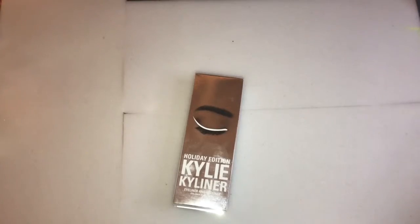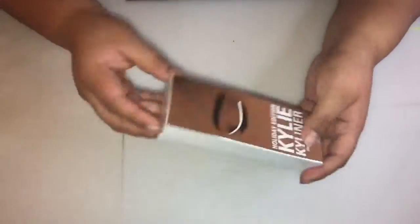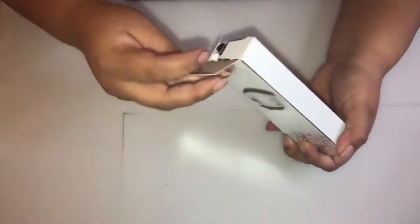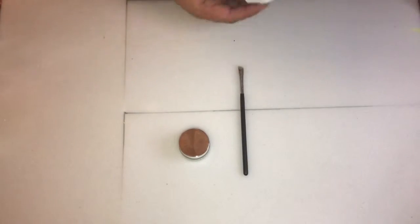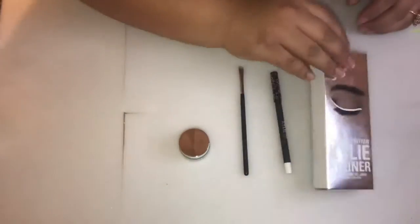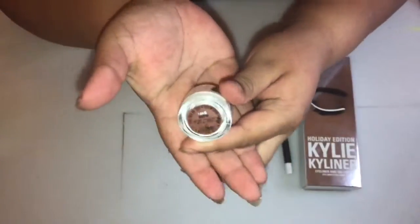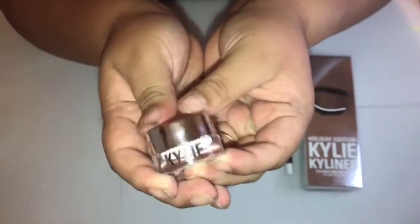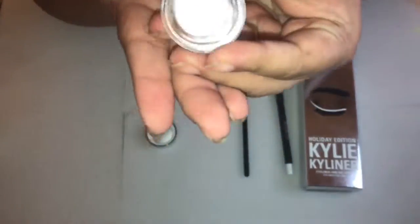Next is the Kyliner kit in Snow. The gel liner is so creamy and the pencil eyeliner is so creamy as well. The gel liner dries really fast and does not smudge at all. The only thing I didn't like about the kit — the whole collection — was the eyeliner brush. I think they could have done so much better on that. I've been wanting to buy a white eyeliner, but the Kyliner is better than any other one I could have gotten.